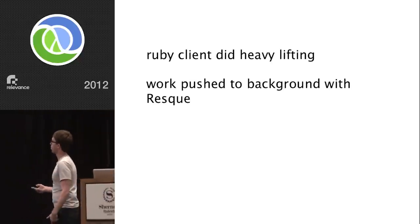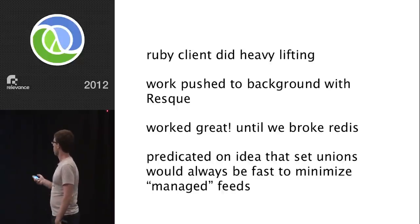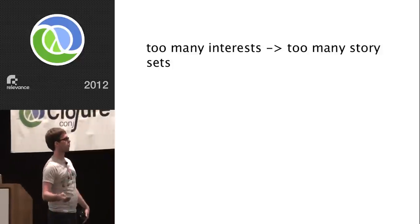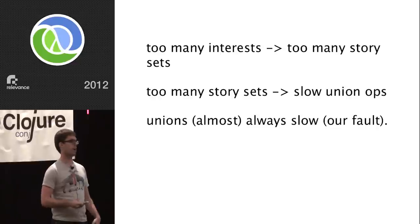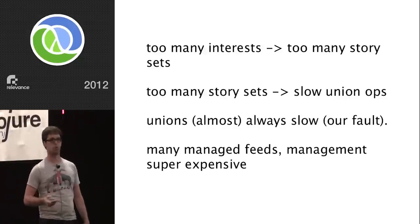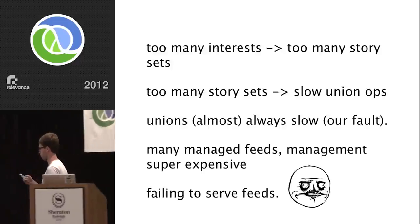It was not at all scalable. We broke Redis almost immediately. Too many interests meant we were pointing to too many story sets. Too many story sets meant slow union operations. Unions ended up being almost always slow. We were blatantly misusing the technology. There were many managed feeds, management was super expensive, and it just failed to serve feeds.